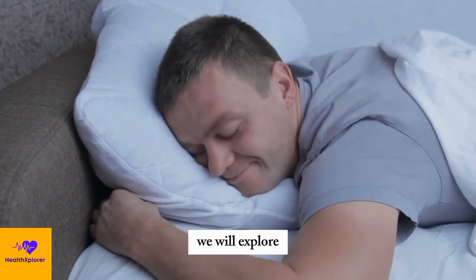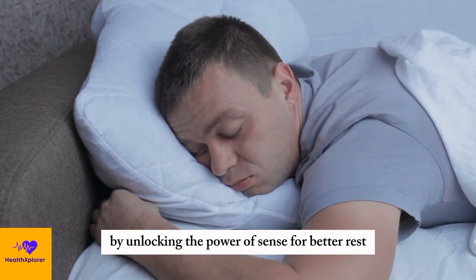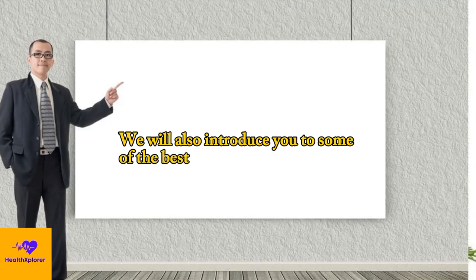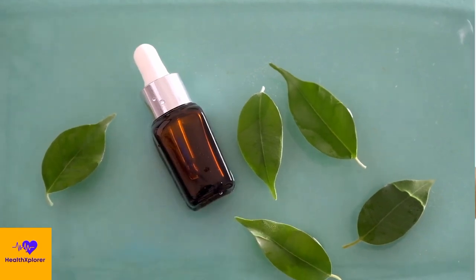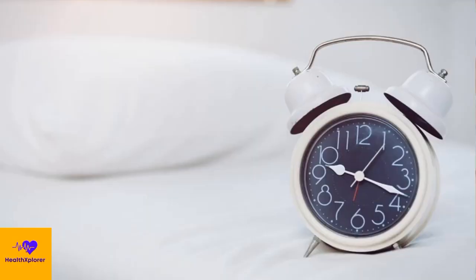In this video, we will explore how aromatherapy can help you sleep better by unlocking the power of scents for better rest. We will also introduce you to some of the best essential oils for sleep, and how to use them safely and effectively. We will also provide you with some practical tips and suggestions for incorporating aromatherapy into your bedtime routine.